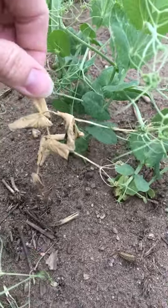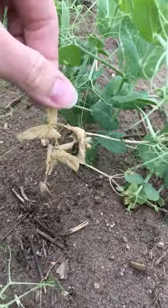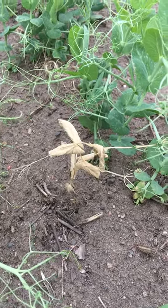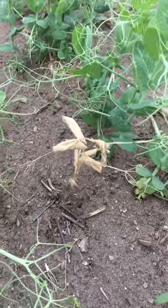This little guy is completely dead and pulled out of the ground easily. I suspect it to be a form of root rot or seedling disease. The only way to confirm is by laboratory testing.